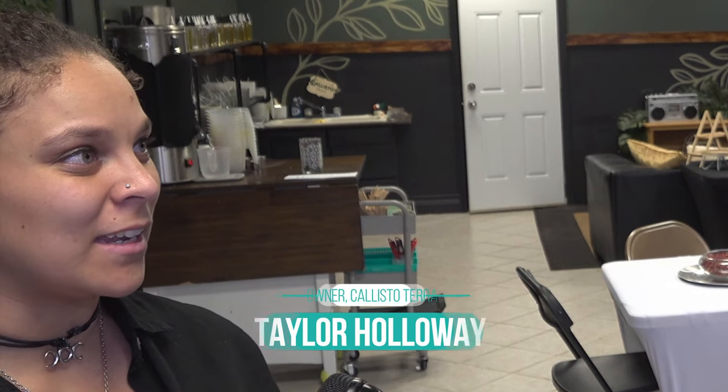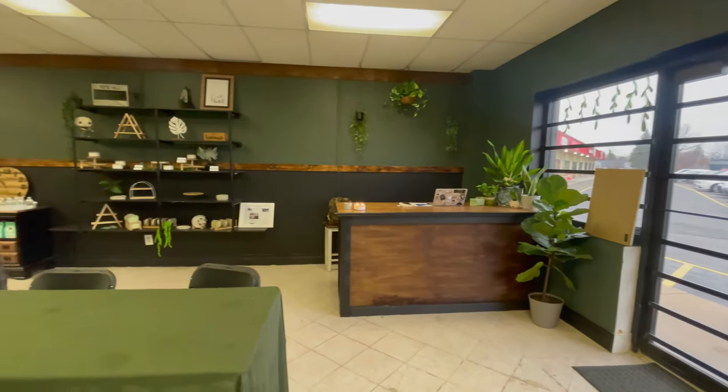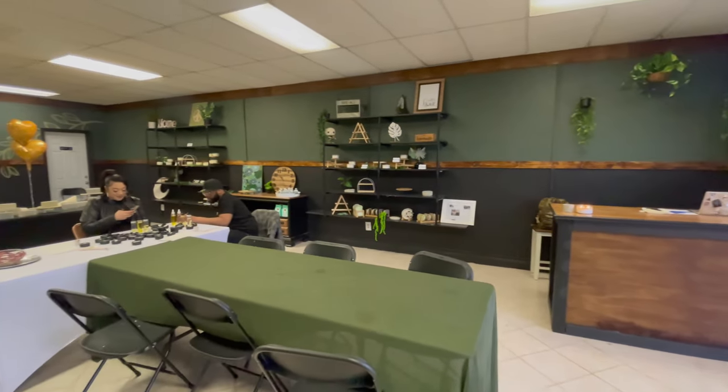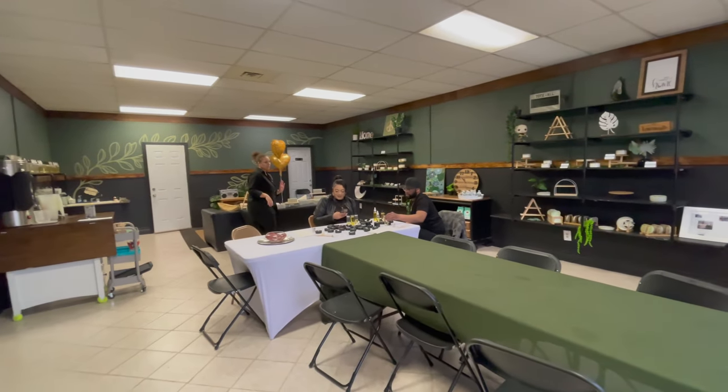We make handmade concrete candles — we make the jars ourselves, so the whole thing is 100% handmade. It's me and my kids and some of my best friends who also come in and help out a bunch. We specialize in the candle making experience, so you get to come in, bring a group of friends, and make your very own candle.